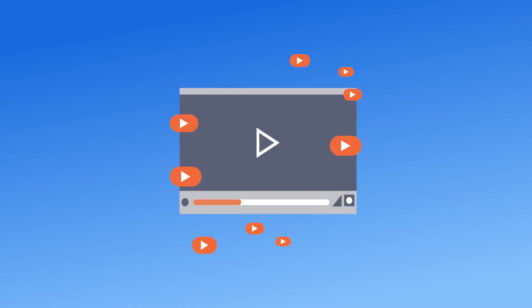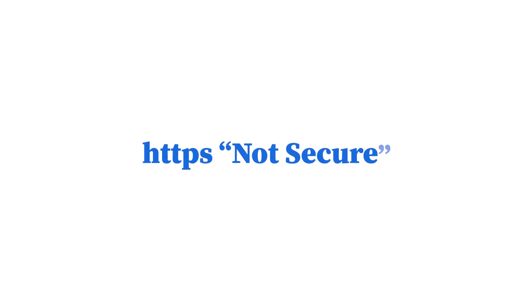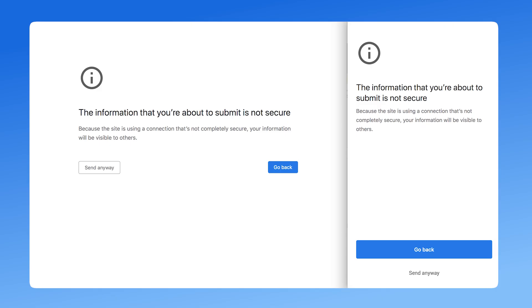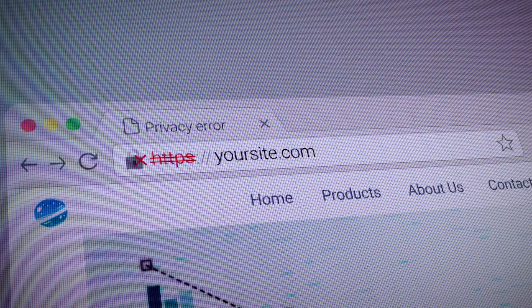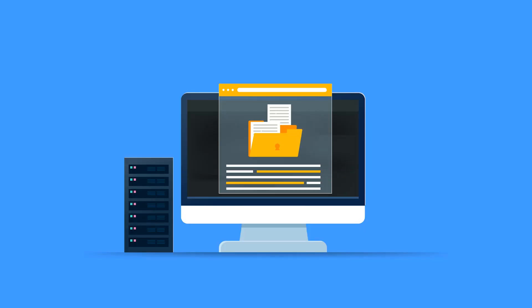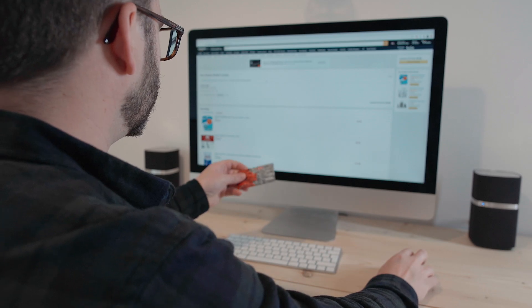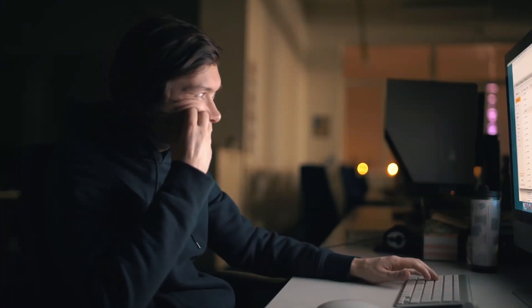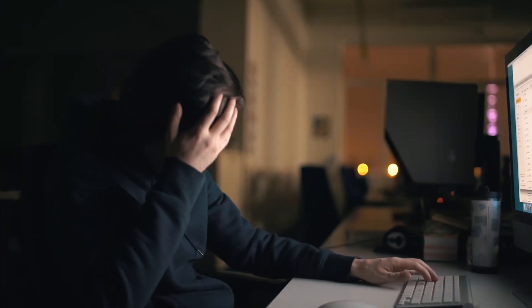Don't worry. In this video, we'll show you exactly how to fix the HTTPS not secure message in Chrome and secure your website. Google Chrome displays a not secure warning when a website doesn't have an SSL certificate or is misconfigured. Without SSL encryption, sensitive data like login credentials and payment details can be intercepted by cybercriminals, signaling to users that the connection isn't safe and making them more likely to leave your site immediately.